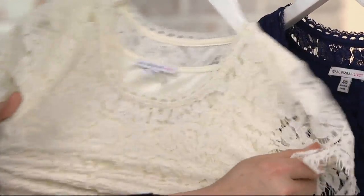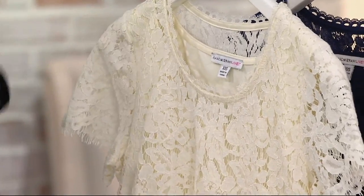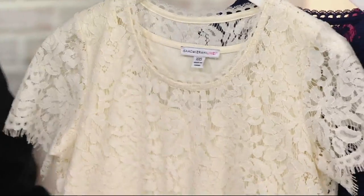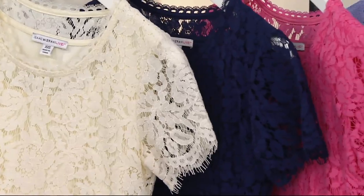Ten dollars. It stretches on like a t-shirt. No zippers, no hooks, nothing. You just put it on like a little t-shirt. You wash it like a little t-shirt and it looks like this incredible lace peplum. And the lace is not itchy or scratchy because it's a cotton rayon nylon blend.